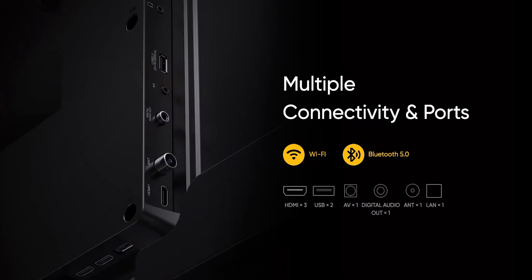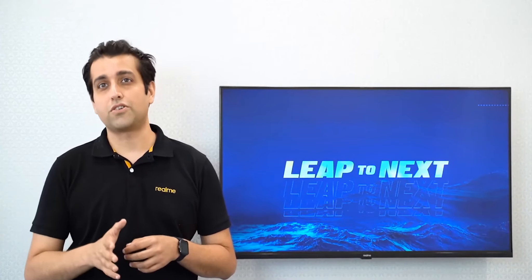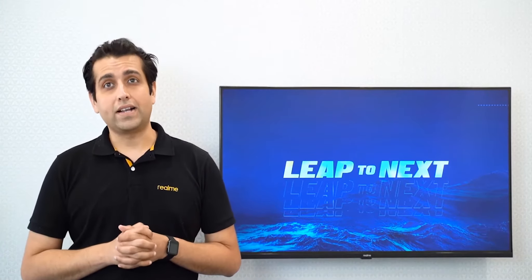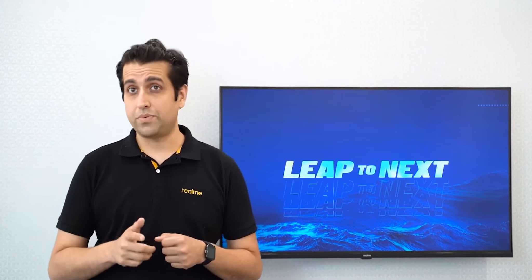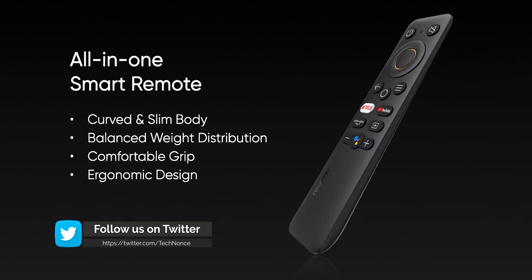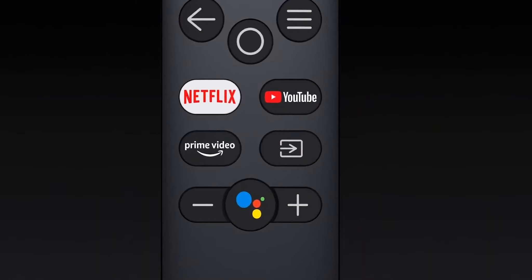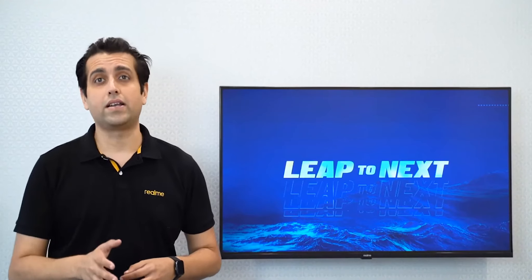Realme Smart TV supports 2.4GHz WiFi, Infrared, Bluetooth 5, and multiple wireless connections. You can connect third-party devices such as Bluetooth speakers, Bluetooth controllers for video gaming, and even Bluetooth microphones for karaoke. As for wired connectivity, Realme Smart TV comes with 3 HDMI ports, 2 USB ports, SPDIF, DVB-T2, and Ethernet ports. The all-in-one smart remote features 3 dedicated hotkeys to access your favorite video platforms with just one click — YouTube, Netflix, or Prime Video.